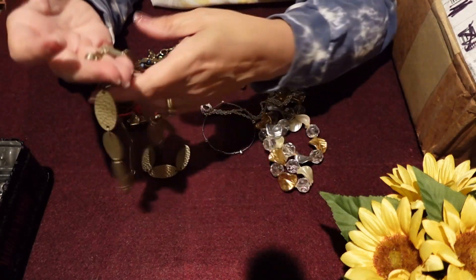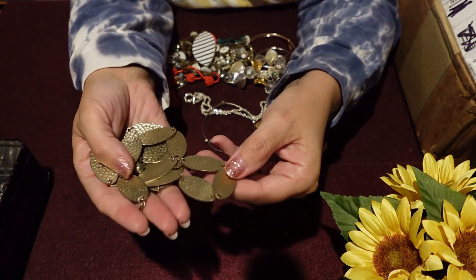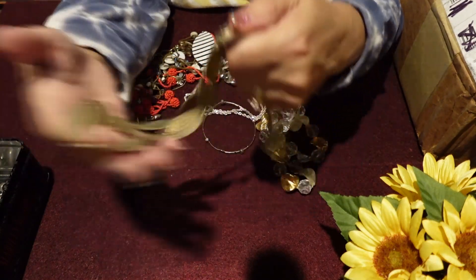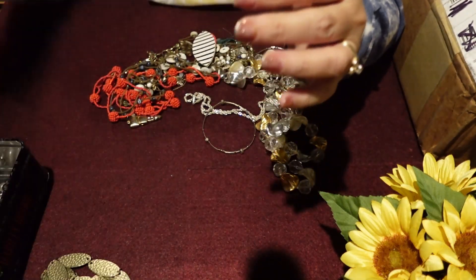This is a gold tone piece. It's really super dirty. That could be some really bad wear. I've got kind of nighttime lights on in here right now, so it's kind of hard to tell. We'll put that over in the maybe pile as well.